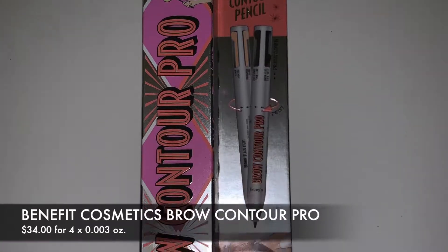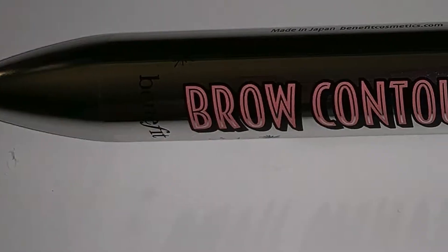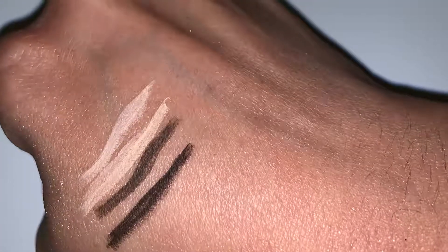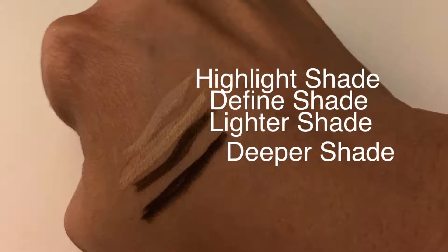I tried out the Benefit Brow Contour Pro for you guys. The idea is very innovative and it really does look amazing when someone carves out their brows with it. But this is more for someone who wants to take their time to outline, fill in, and highlight. That's not me — I just go in with a pencil, put some clear coat on, and I'm done. It's a great product, it just didn't work for me, so it's going in the giveaway pile.